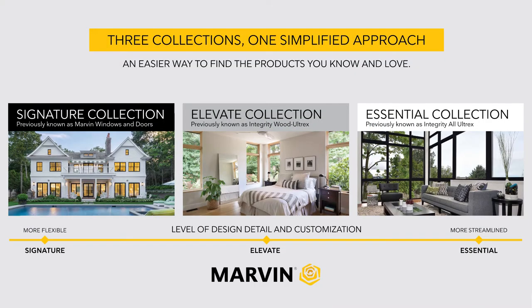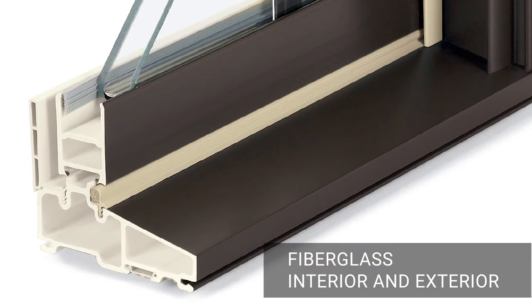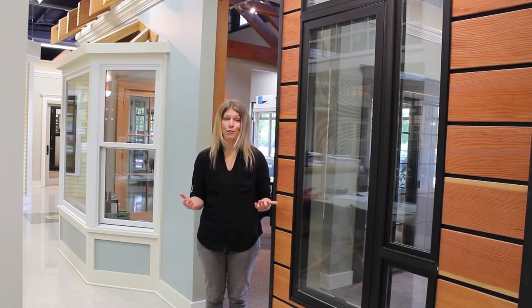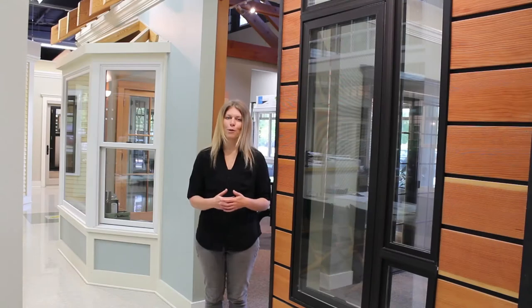Marvin has grouped their window and door products into collections organized by degree of detail, flexibility, and customization possibilities. The Essential Collection offers streamlined products with a fiberglass interior and exterior which is both strong and durable. Main advantages with this collection include being virtually maintenance-free, offering clean lines to meet contemporary project demands, and simplified options which make the order process straightforward.